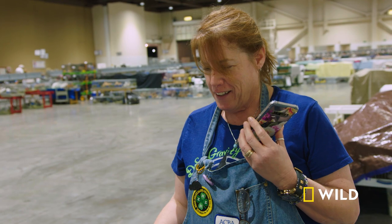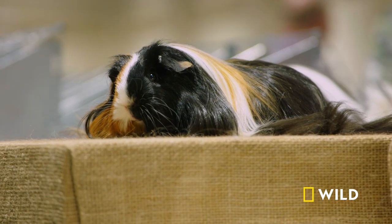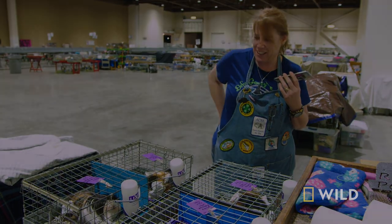Guess what? I got reserve in show with Dolly. Oh my God. Congratulations, honey. Thank you. So happy for you. Thank you, honey.